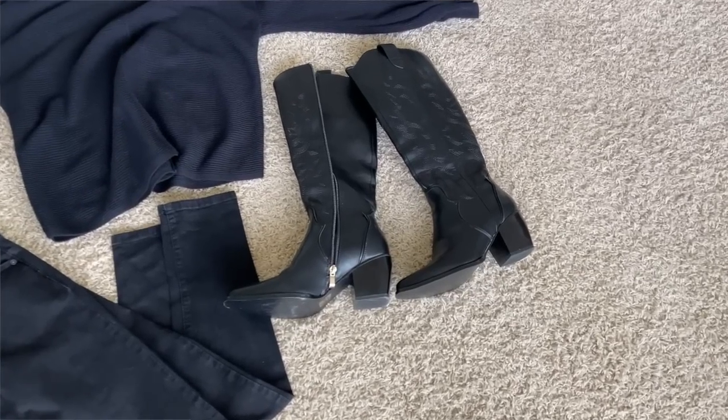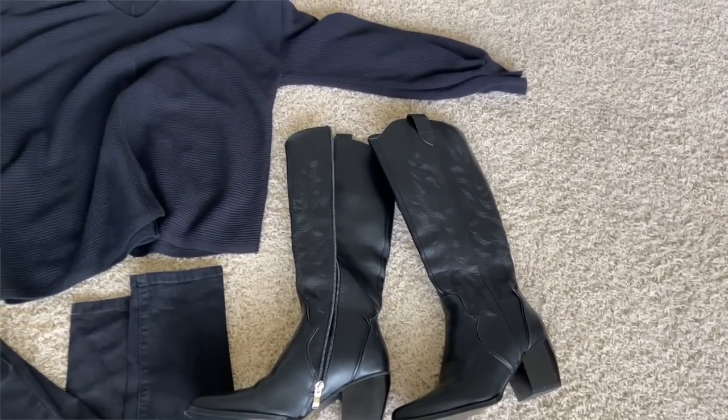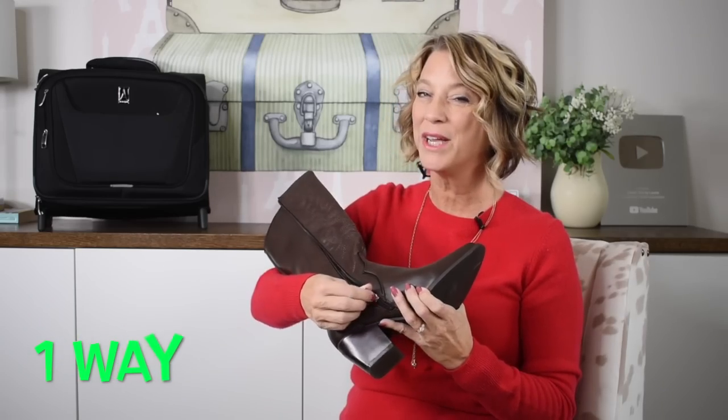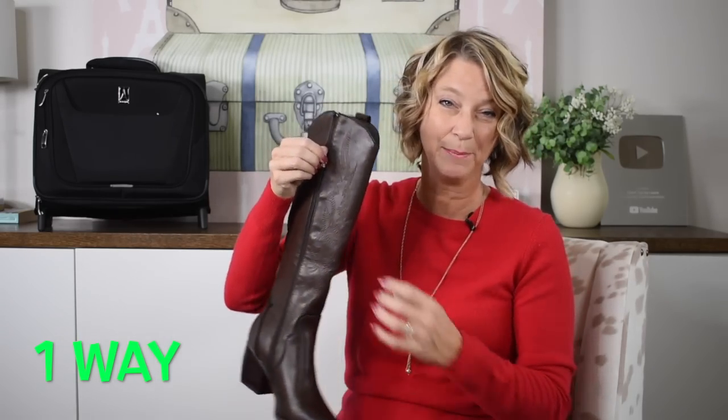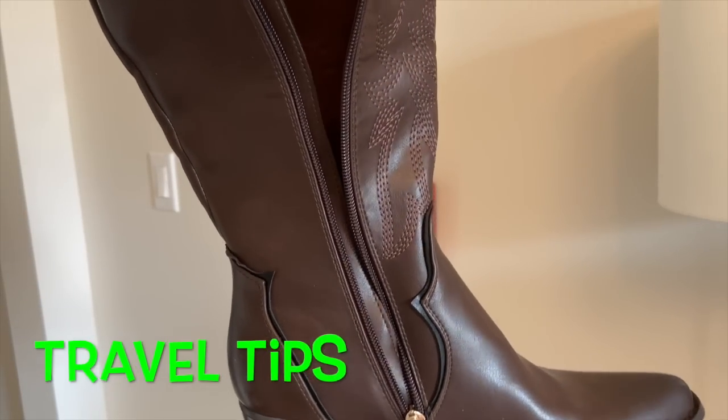Black boots with black denim and a black sweater are super chic for travel; I'd also wear this with blue denim for a more casual look. Even though these shoes are affordable, they are not cheaply made — one way you can tell is by pulling the zippers up and down before you buy them.